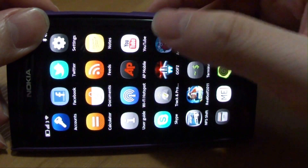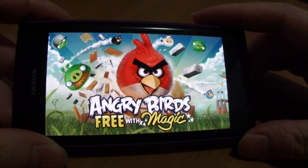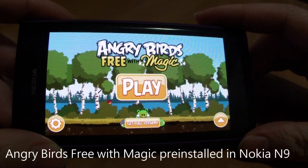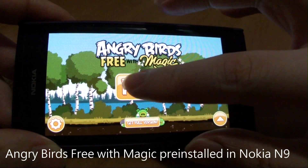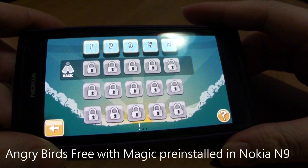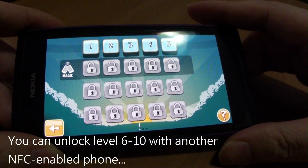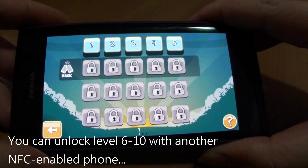So let's try something else. Here's Angry Birds Free with Magic Game. We're supposed to unlock the new levels with another NFC enabled phone, but today I'm going to show you how we can unlock the new levels with my personal Octopus card.